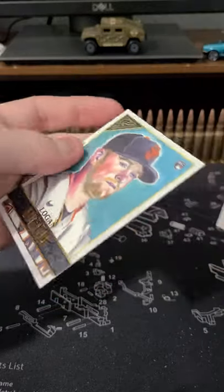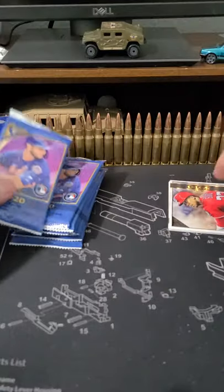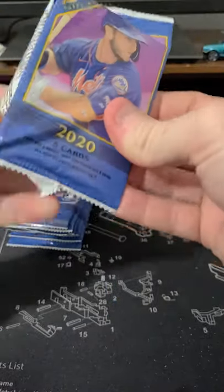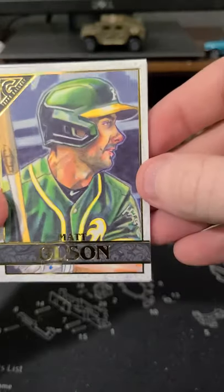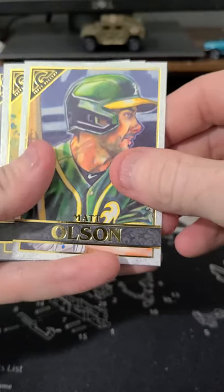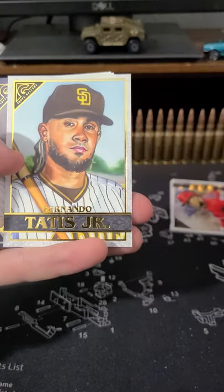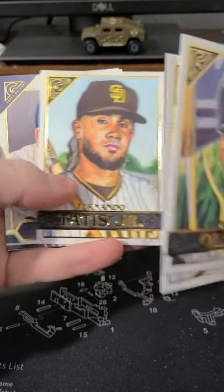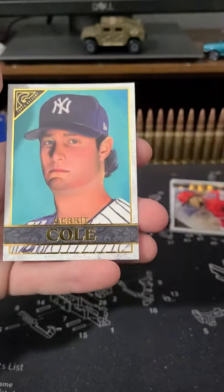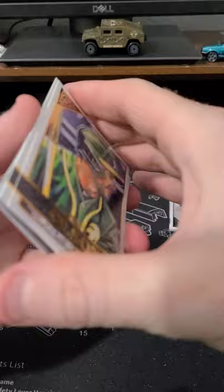Christian Yelich. Logan Webb. Matt Olson. It definitely looks different. Gallery seems like most of the time it always looks the same. Tatis. We got Hall of Fame — Lou Gehrig. And loser Garrett Cole. Tatis is cool.